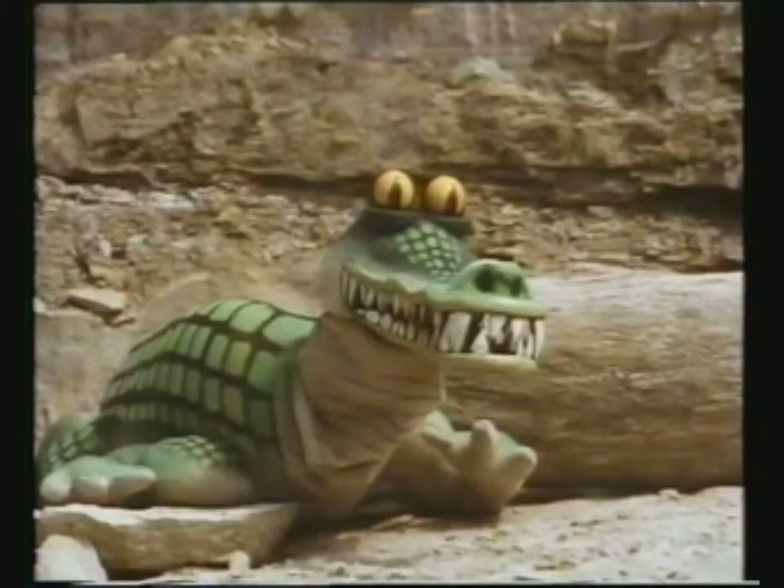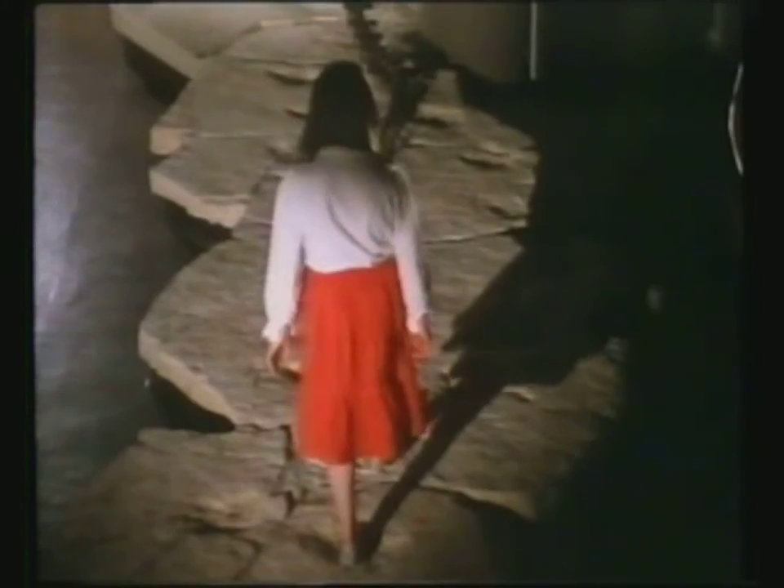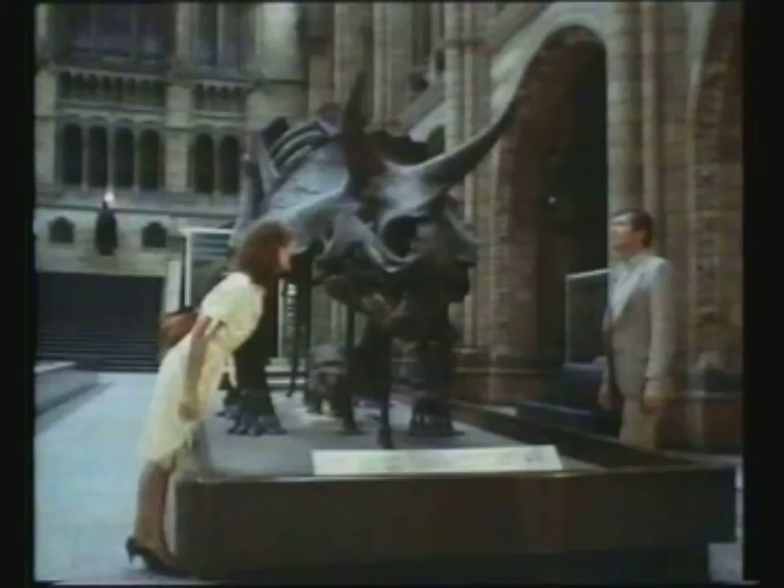But there is one section of the video that I want to bring up especially. Scattered throughout are what it calls Dinosaur Dozens, which are exactly what they sound like - a list of 12 species from each of the five dinosaur families. I think that's a really cool idea, so what I've decided to do here is to create my own version of those Dinosaur Dozens and upload them over the next five days.